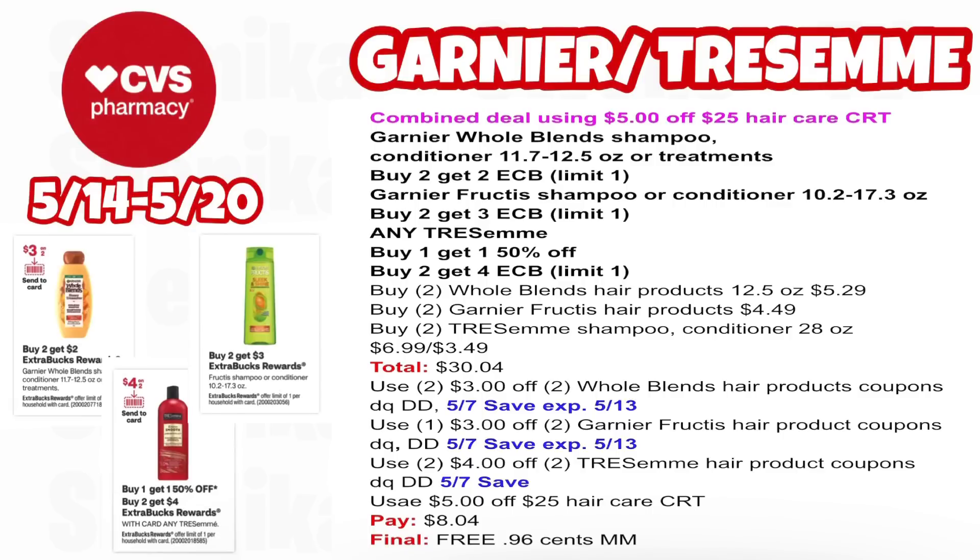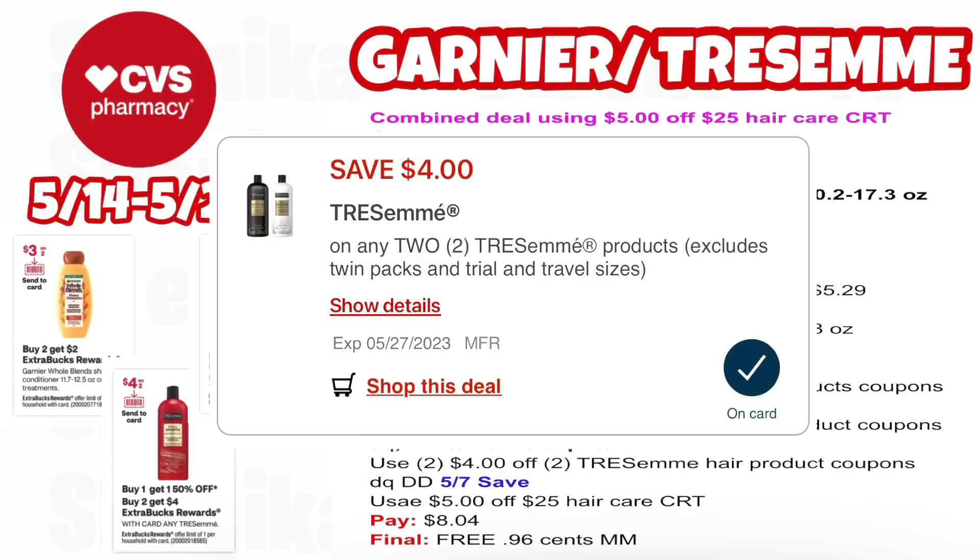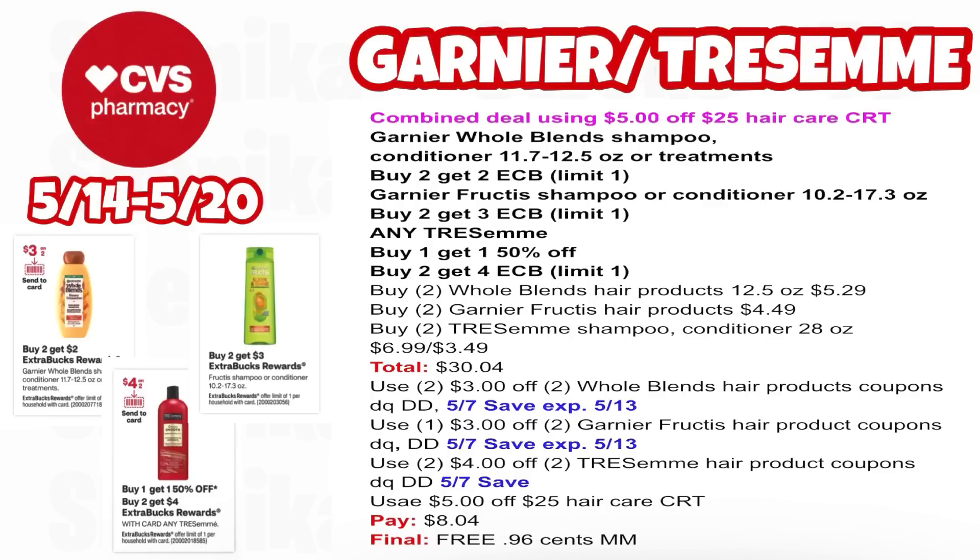If you have a $5 off $25 hair care CRT, combine the Garnier Whole Blends, Fructis, and Tresemme deals. Whole Blends is buy two get $2, Fructis is buy two get $3, Tresemme is buy two get $4. Pick up two Whole Blends at $5.29, two Fructis at $4.49, and two Tresemme (one at $6.99, half off at $3.49) — all six totaling $30.04. Use two $3 off two for Whole Blends (app double-dipping with 5/7 insert), $3 off two for Fructis from that insert (both expire 5/13), two $4 off two for Tresemme (app double-dipping with 5/7 insert), and the $5 off $25 hair care CRT. You'll pay $8.04, getting back $2 for Whole Blends, $3 for Fructis, and $4 for Tresemme — making all six free and a $0.96 moneymaker.